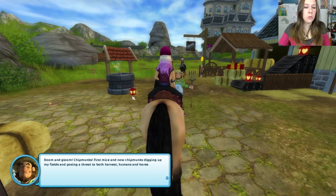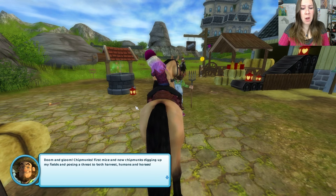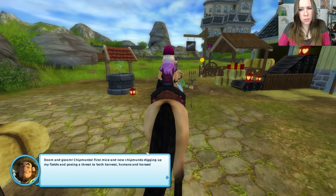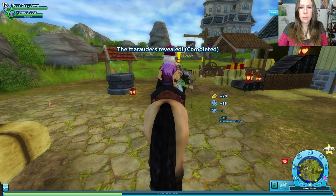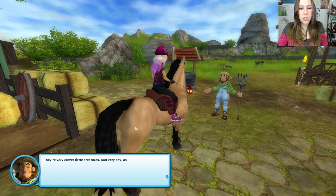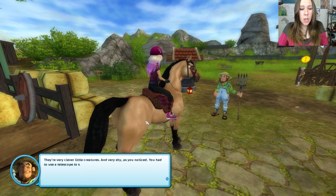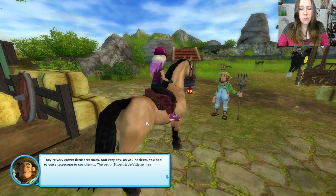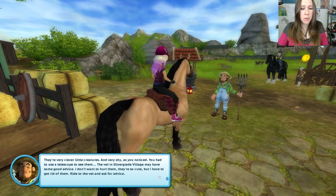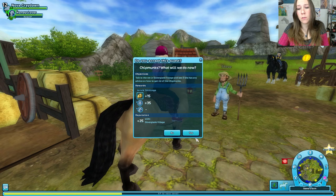Doom and gloom. Chipmunks! First mice and now chipmunks digging up my fields and posing a threat to both harvest, humans, and horses. They're very clever little creatures and very shy, as you've noticed — you had to use a telescope to see them. The vet in Silverglade may have some good advice. I don't want to hurt them, they're so cute, but I have to get rid of them. Ride to the vet and ask for advice.